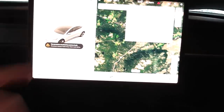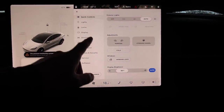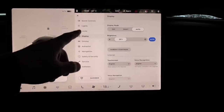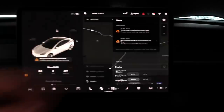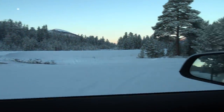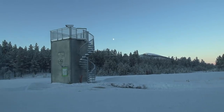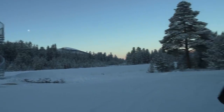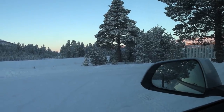I trust the external sensor more because I know the car's display can sometimes have issues. The outside reading from the external sensor is minus 23.7 now. Maybe I should test it through another night.